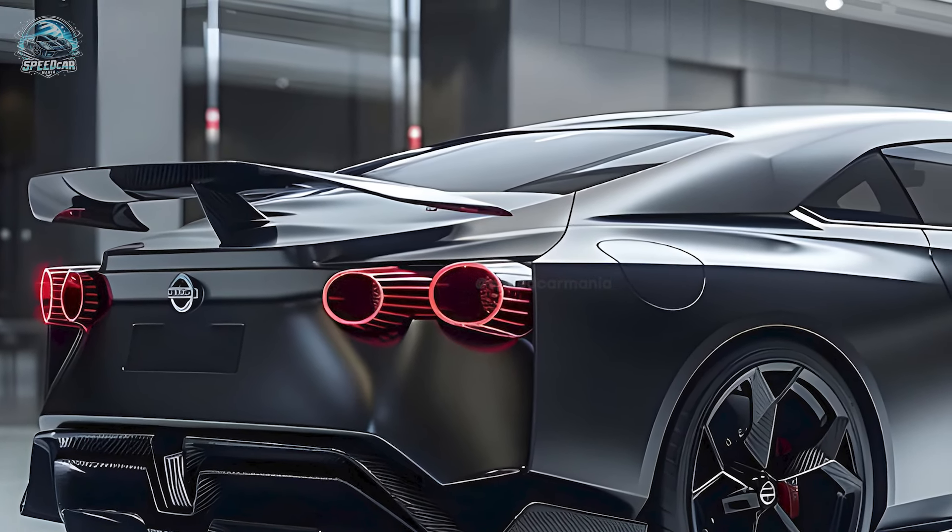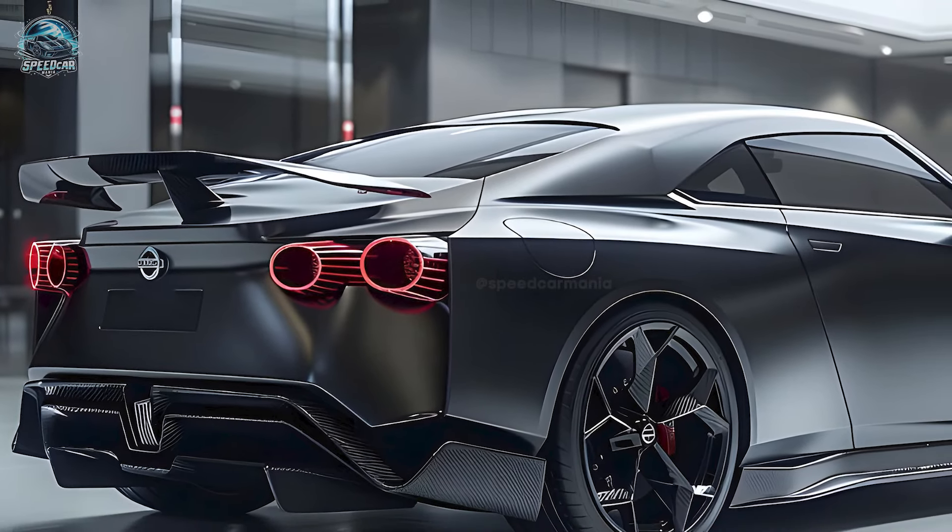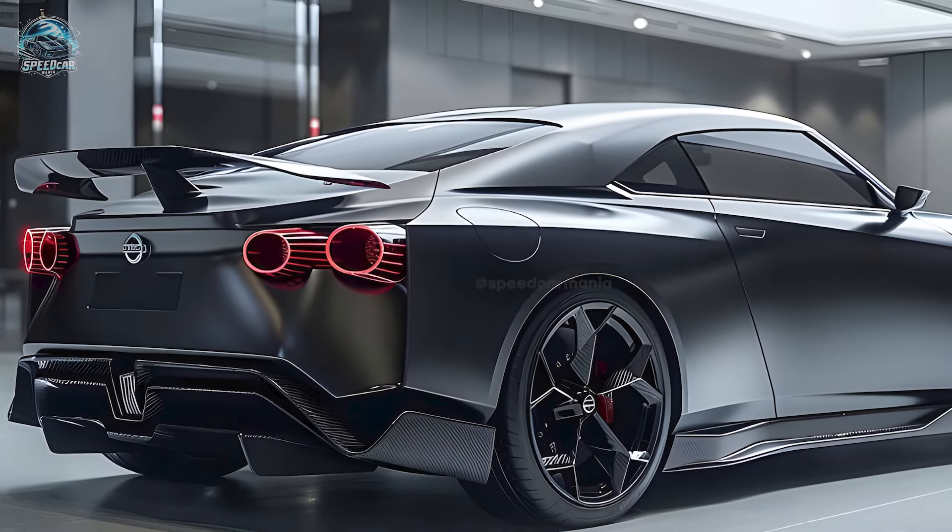The new GT-R will combine history and innovation, preserving its legendary roots while embracing current upgrades. Prepare for a vehicle that honors its past while setting new performance requirements and design standards.